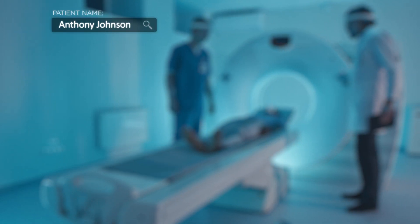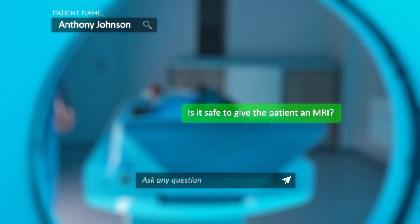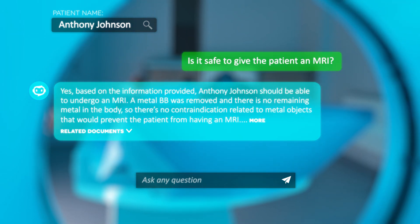TackleBot responds to crucial medical questions like, 'Is it safe to give the patient an MRI?' — offering instant, relevant insights backed by the appropriate medical documents.